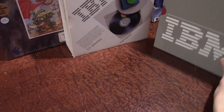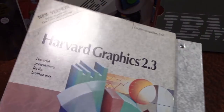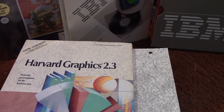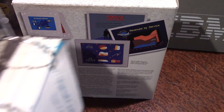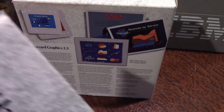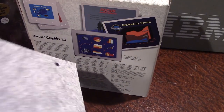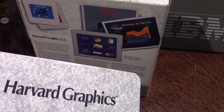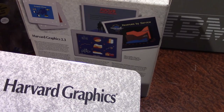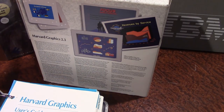Last but not least, I have Harvard Graphics 2.3 by Software Publishing Corporation — SPC. Like some of the other titles here, it comes in a thick binder-style package where you pull it out and everything is contained inside. I never did a video on this or on Watchdog PC Data Security. I may end up making a video on Harvard Graphics — it's not really used anymore, but there are floppy diskettes in there.